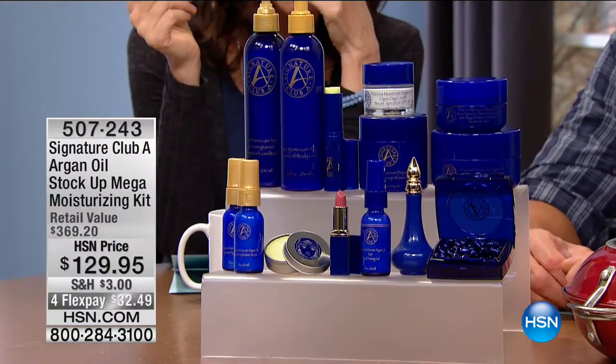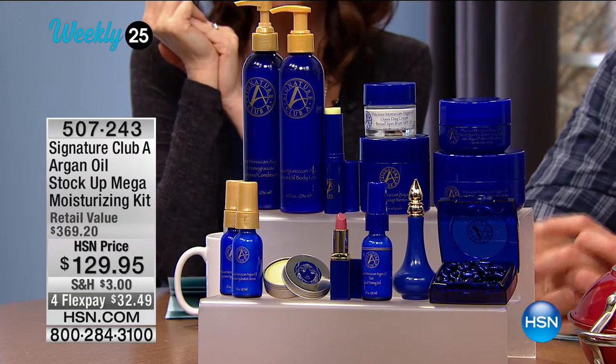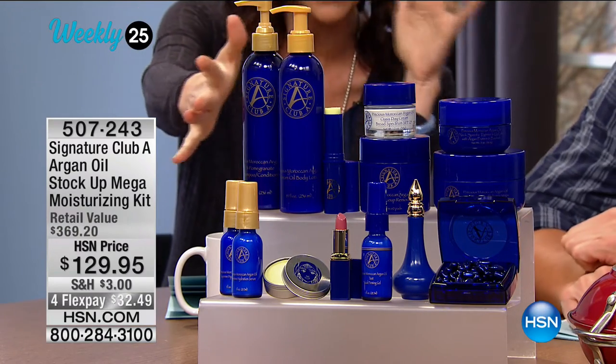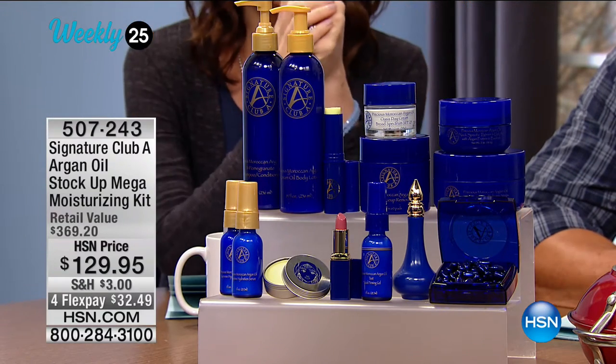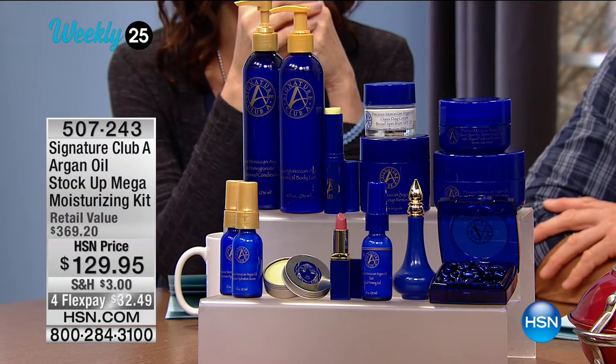I love brand new electronics, and we're excited about today because we've got lots of cool things going on. You've got some bedding and around-the-house items. We've also got our weekly 25 — all this beautiful skincare you see in front of us. This is the biggest kit I've ever seen from Signature Club A, a mega moisturizing kit made with precious Moroccan argan oil from the very rare baobab tree.